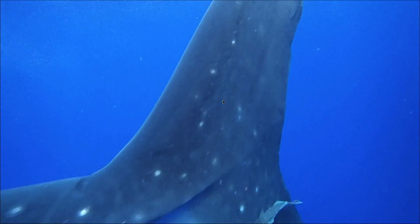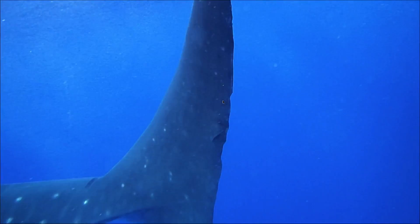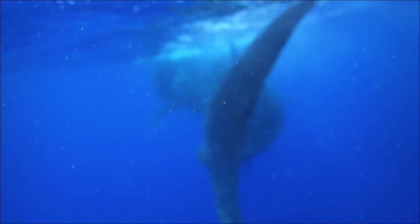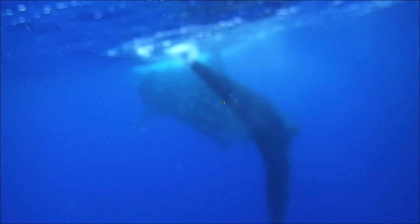But while we were there, we took a break from our whale sharking activities and went to visit the one and only beach that they have in all of St. Helena. It's a black sand beach called Sandy Bay. And on the beach at Sandy Bay, here's what we found.